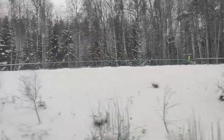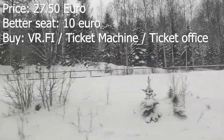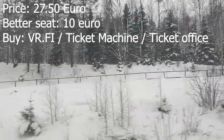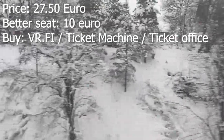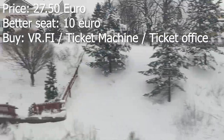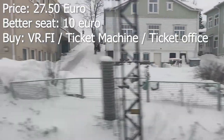The trains offer great value even on longer distances. The 6 hour 20 minute journey today to Tampere starts at 27 euros for a standard class seat. If you want to sit in the upper deck of the restaurant car like I did, it's 10 euros on top of that. Personally, for a trip of this length, the 10 euro upgrade is worth it.